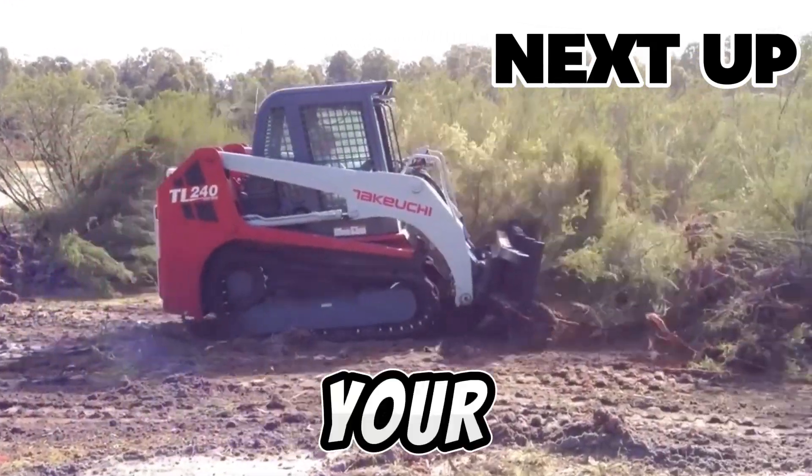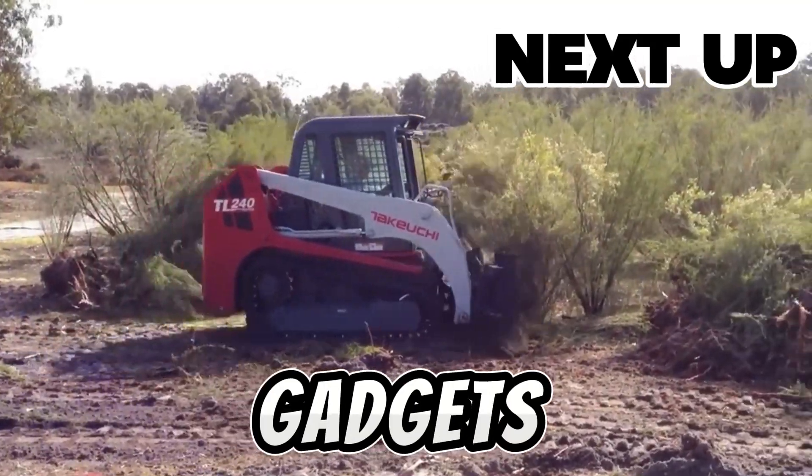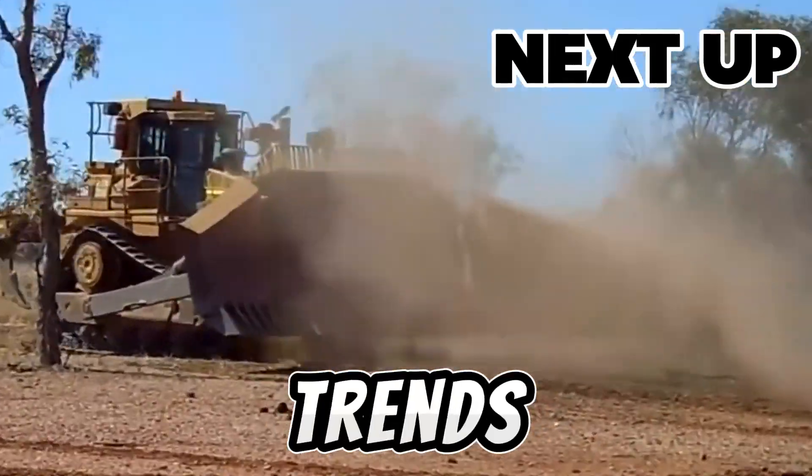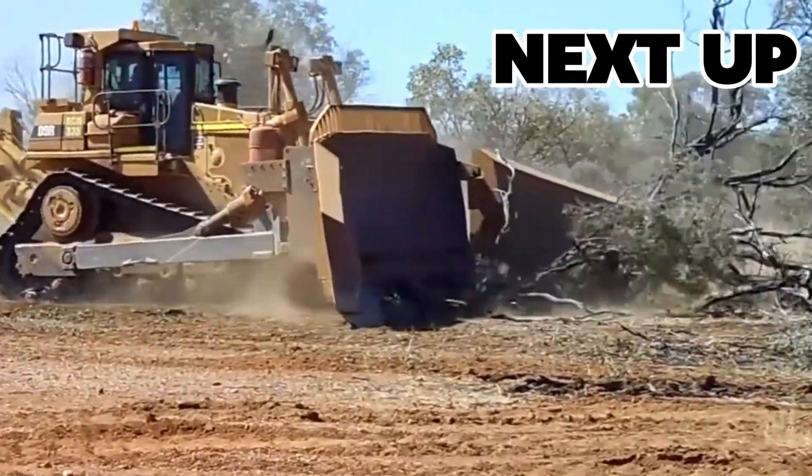Welcome to TechMinds, your go-to channel for all things tech. We explore the latest gadgets, innovations, and trends. Subscribe now for a front row seat to the future of technology. Let's dive in.